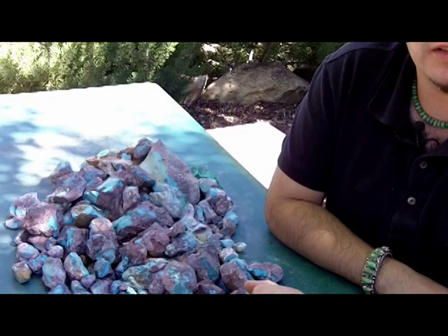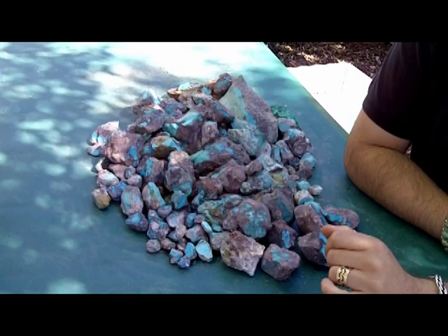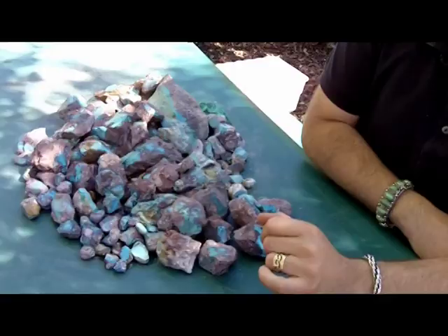Hello, I'm Dylan Hartman from Durango Silver Company, and I'm here today to talk to you about Bisbee turquoise from Bisbee, Arizona. Here at Durango Silver Company we've decided to do a short informational video about Bisbee turquoise, as we have one of the largest collections of Bisbee turquoise in the world and we've cut thousands and thousands of carats of Bisbee turquoise.